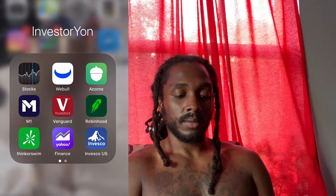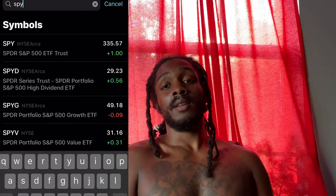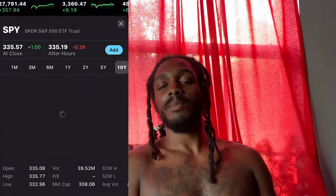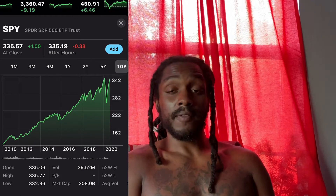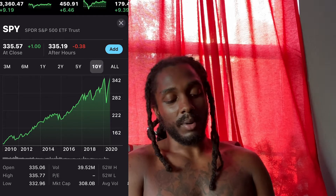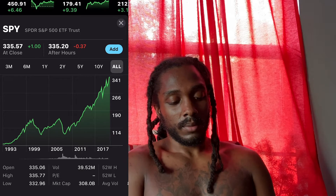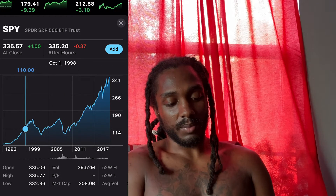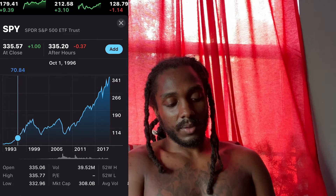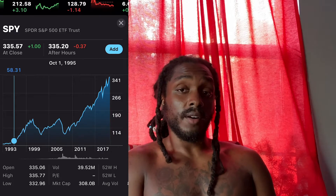First, let's look at something called SPY. It is an ETF that replicates the S&P 500. Let's say back in 1995 when I was born, my mama would have bought me a couple shares of it — let's say she bought one. October 12, 1995 is when I was born. SPY had just come up and it was around $58.